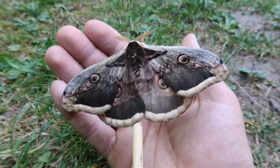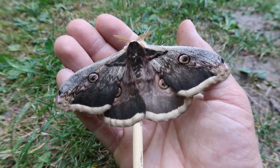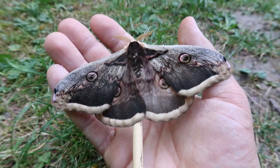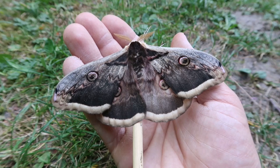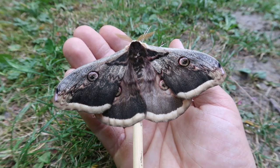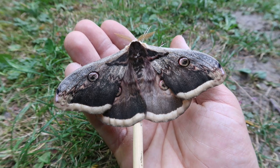Hello everyone and welcome back to my YouTube channel, thanks for tuning in to another one of my moth videos. This is Bart Coppens, and today one of the biggest silk moths that can be found in Europe has hatched in captivity. What we are looking at here is the Saturnia pyri — that's the scientific name.